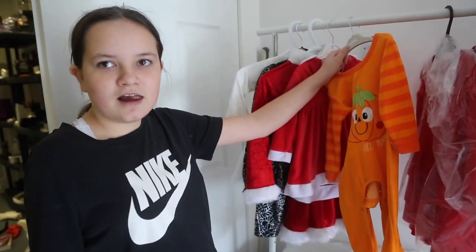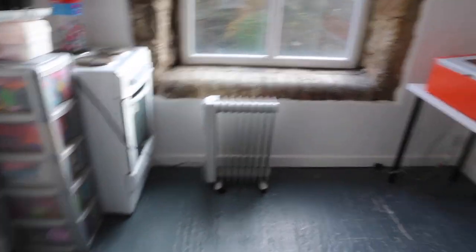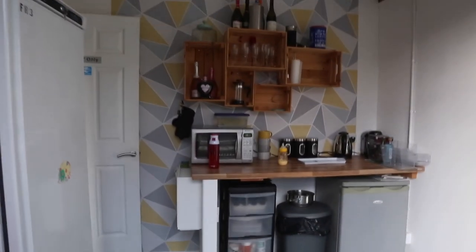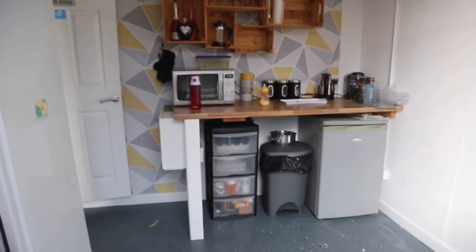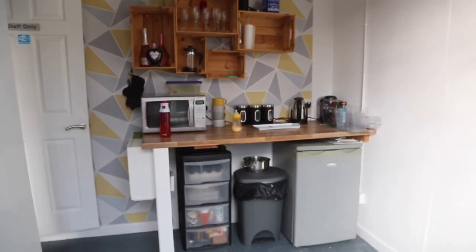I'm just going to show you the kitchen — it's looking so much tidier. As you can see walking around, from this side we're going to finish the wallpapering as well so it looks complete. This fridge is going — I'm gonna get a new one. But yeah, I just thought I'd show you and fill you in on what it looks like now.